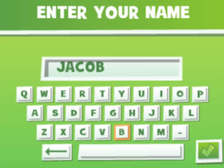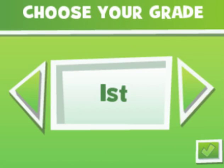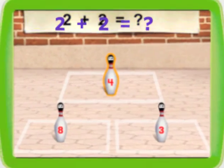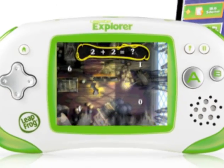Leapster Explorer offers a truly personalized learning and play experience tailored for your child. The handheld automatically adjusts the learning level so your child can learn at their own pace. And it remembers your child's progress, so the challenge can continue from game to game.